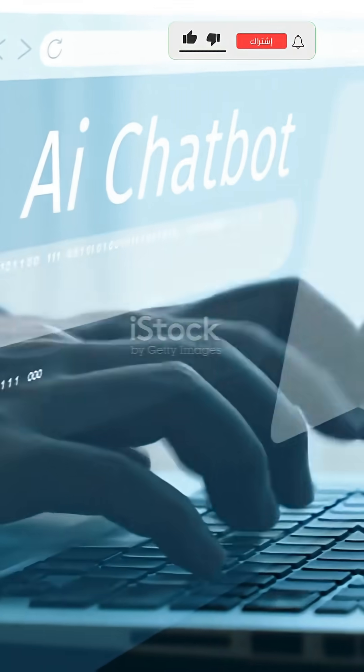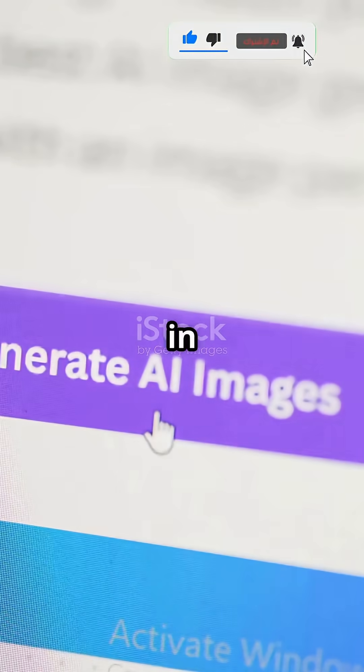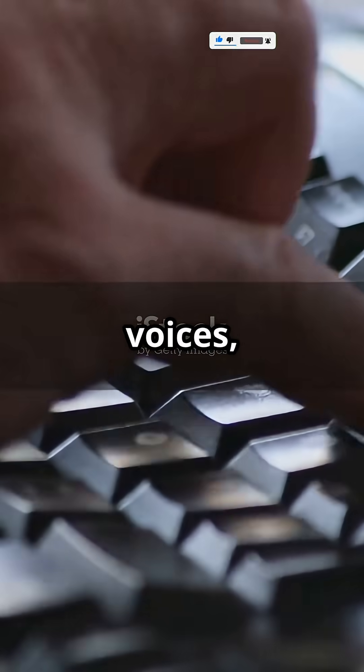What's something people don't know about voiceovers? You don't need a fancy studio or a pro actor anymore. Lovo AI does it all in one click — just type, choose from over 500 human-like voices, and hit generate.